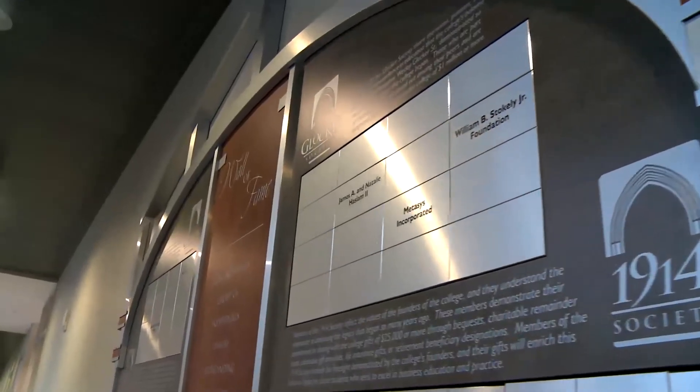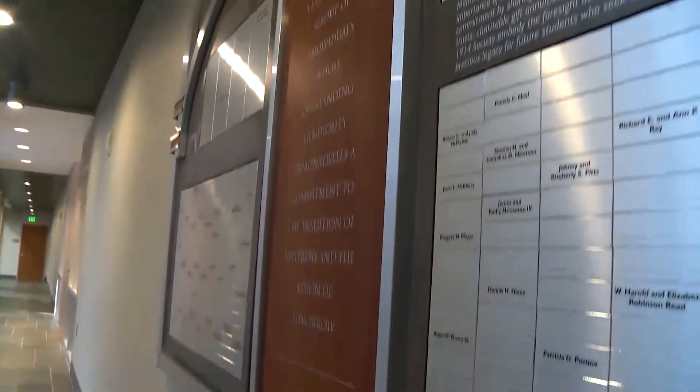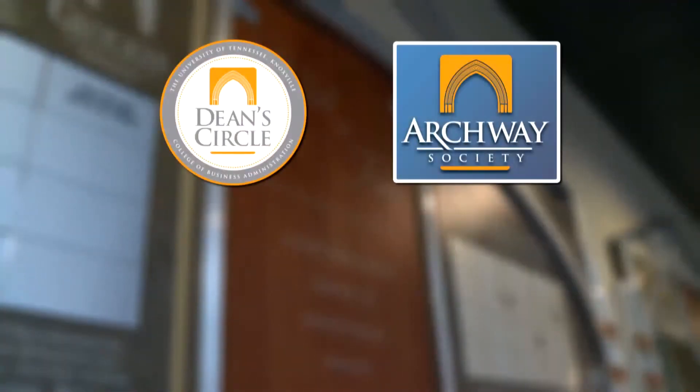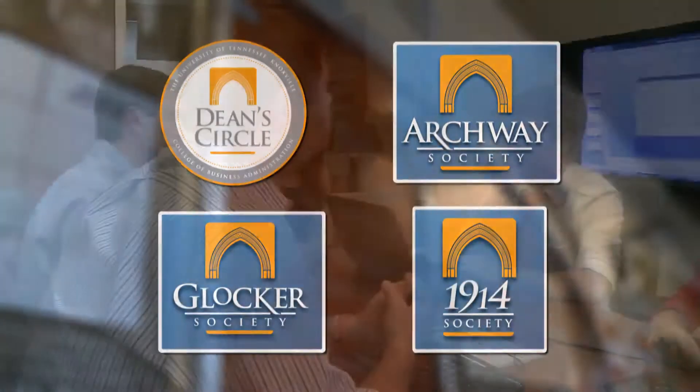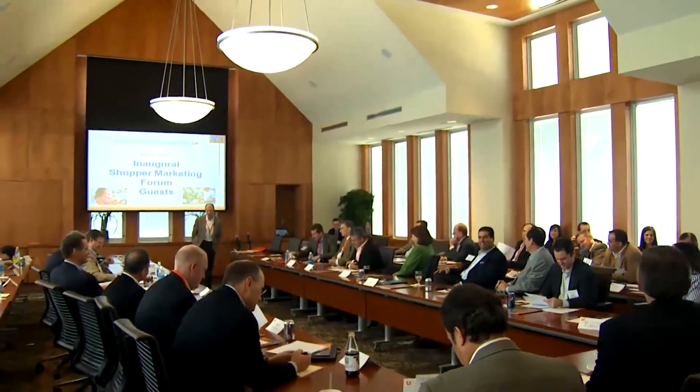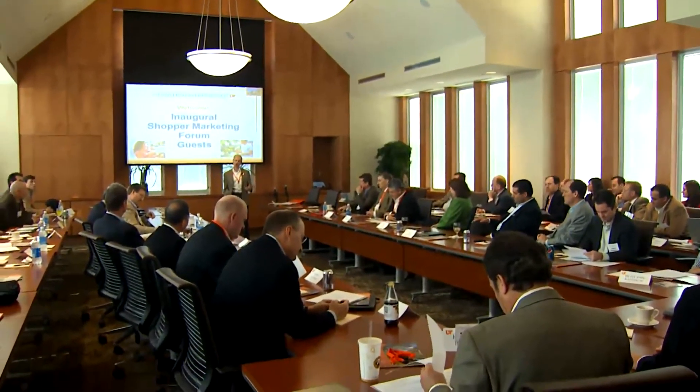It wouldn't be possible to stand in this awesome facility if it weren't for the generosity and support of our College of Business Administration donors. On the fourth floor, outside the John Compton Dean's Suite, is the college's donor wall of fame. It spotlights the college's four donor recognition societies: Dean's Circle, Archway Society, Glocker Society, and 1914 Society. We as students appreciate your support — our faculty and staff couldn't do what they do for us without you. Also on the fourth floor is one of the crown jewels of the Haslam Building, the West Wing. Named for donors Mike and Tiffany West, its open yet majestic architecture and spectacular campus views make it one of the most beautiful meeting venues on campus. Used for special events such as award presentations and advisory council meetings, this space is essentially our boardroom.